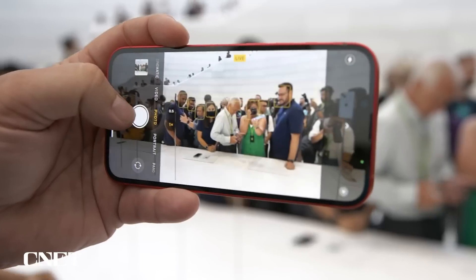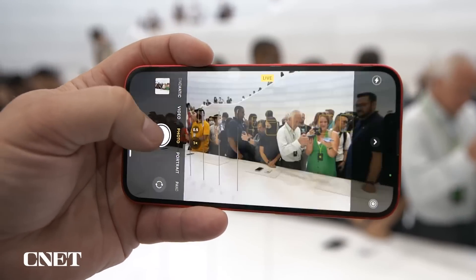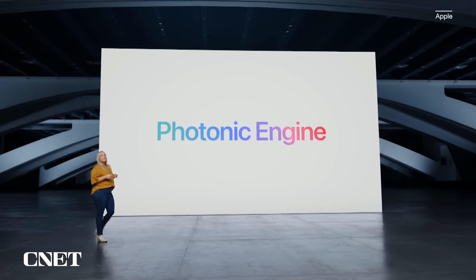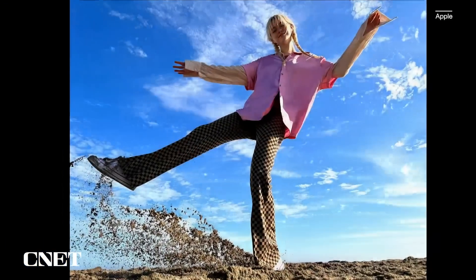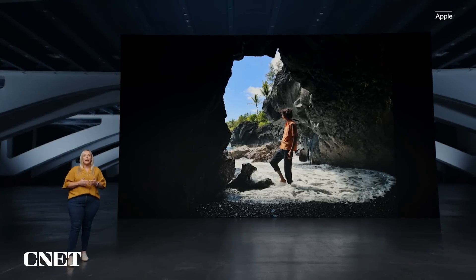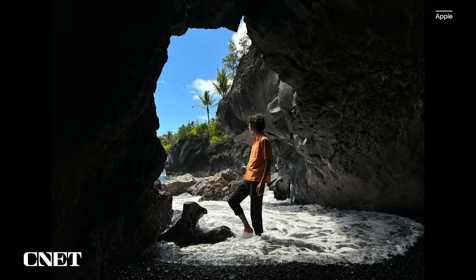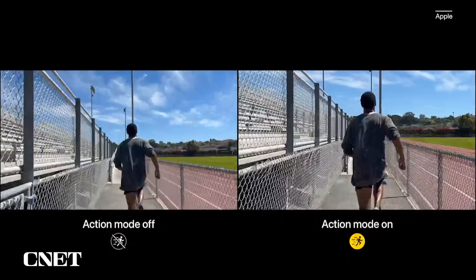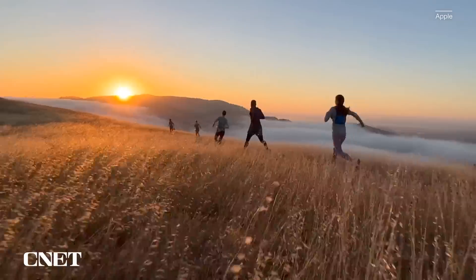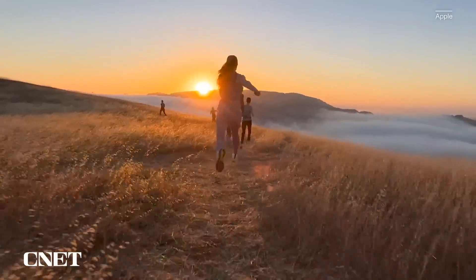Let's talk about the cameras, because there are some pretty big updates there as well. The 14 and 14 Plus debut a new processing photo technique that Apple calls Photonic Engine — a fancy term for the fact that these cameras can perform better in low-light situations, so photos come out cleaner with less image noise. Both phones also get a new mode called Action Mode, which helps stabilize video even more when filming.